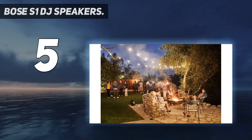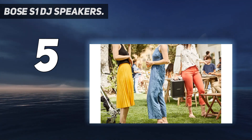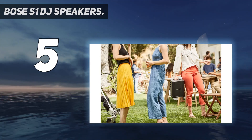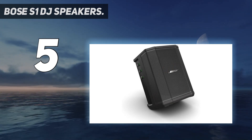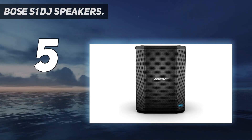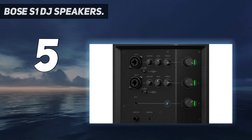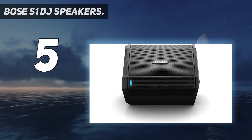The speaker supports wireless Bluetooth pairing and inputs for a microphone or music instrument such as a keyboard or guitar. It also comes with built-in ToneMatch technology which helps microphones and guitars sound natural, while the auto EQ adjusts the system tone automatically for detailed sound positioning.